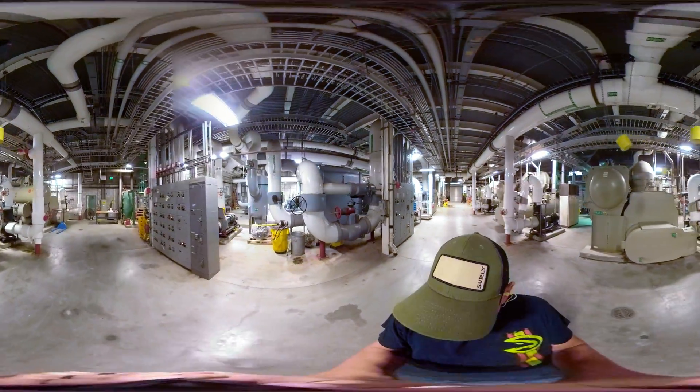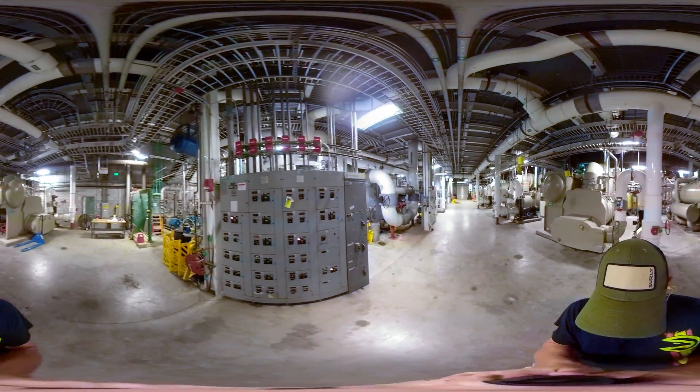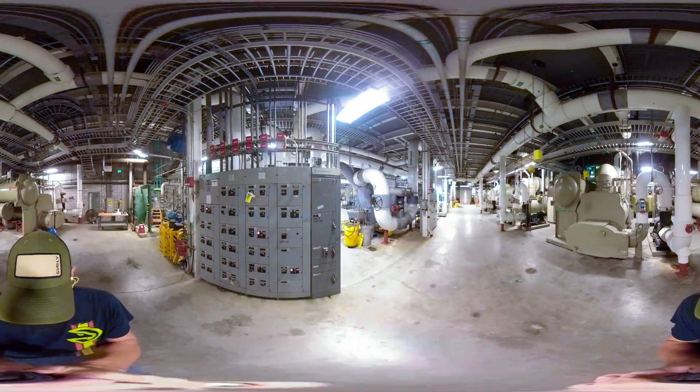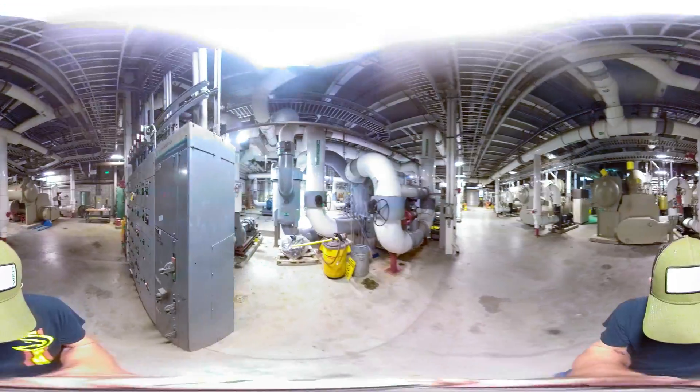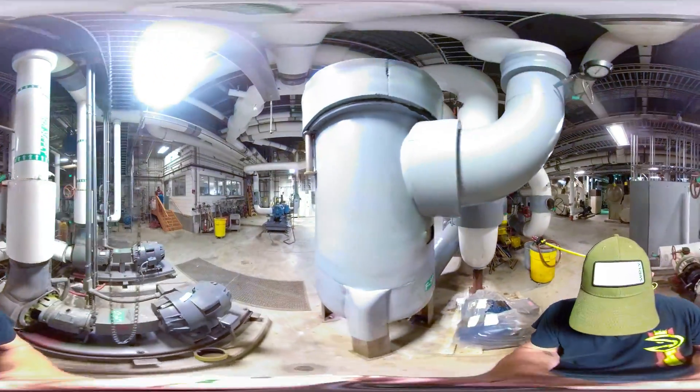Inside the plant you'll find massive chillers, cooling pumps, water treatment devices, helium and air compressors, an electrical switchgear, heat exchangers, and other special equipment needed to support the world's most powerful magnets.